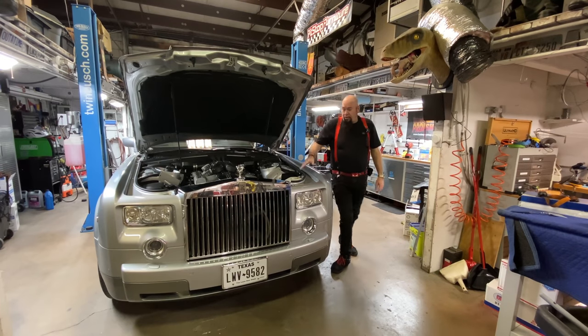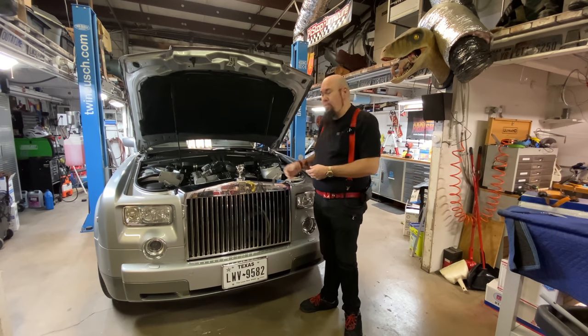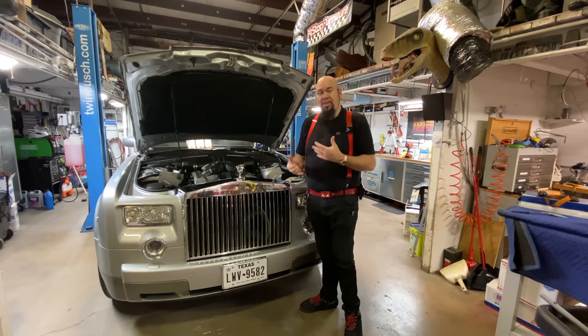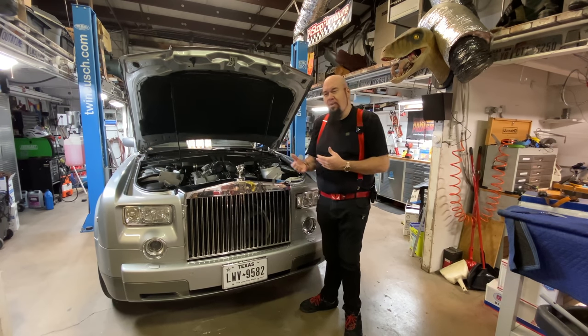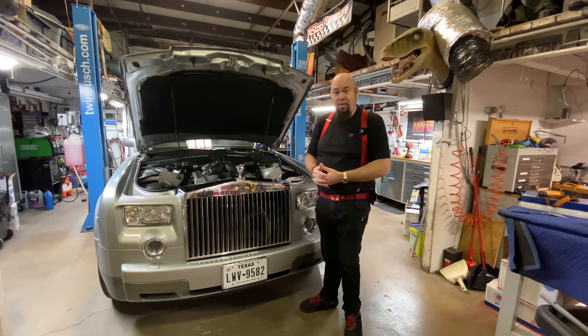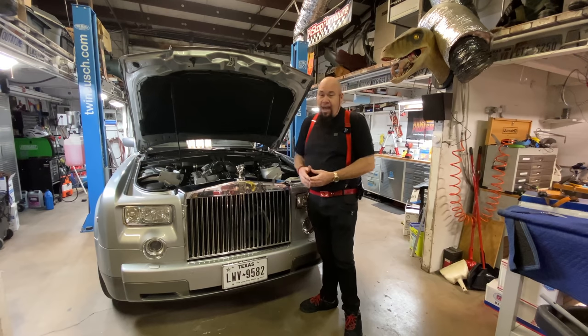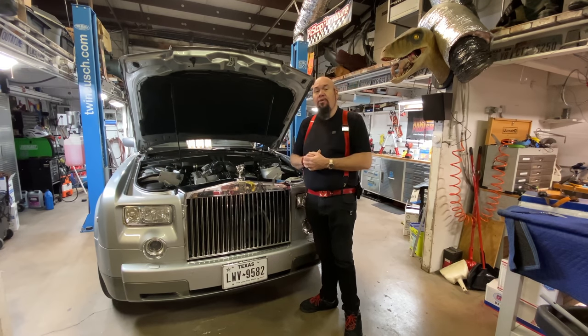We have the Rolls-Royce Phantom back here in the shop. I need to address some issues with the engine. It's been stuttering a little bit when I start it in the morning — harder to start, takes maybe five seconds instead of one second — and as it's warming up it would stutter, and I was getting an engine code on the dash telling me I was getting misfires in different cylinders.